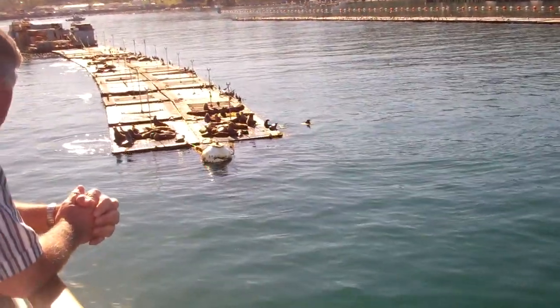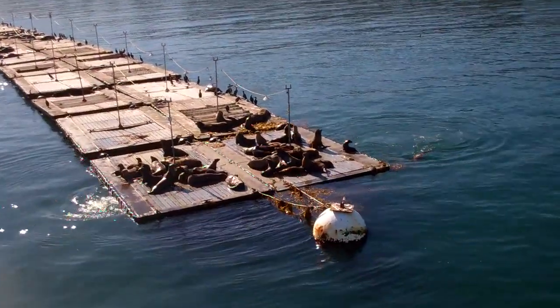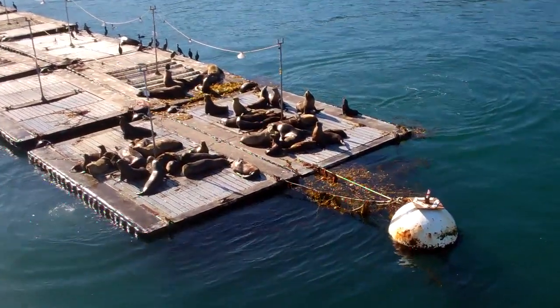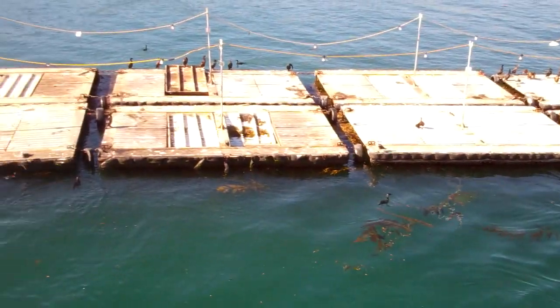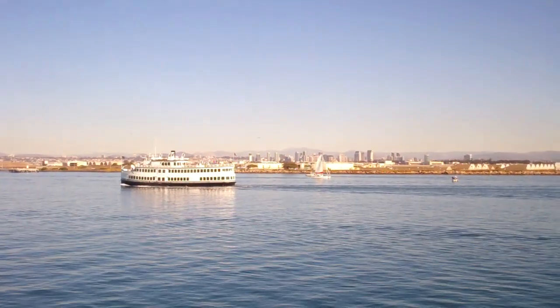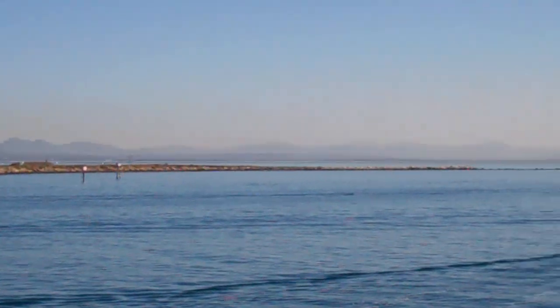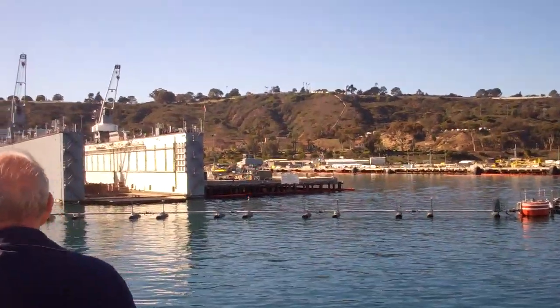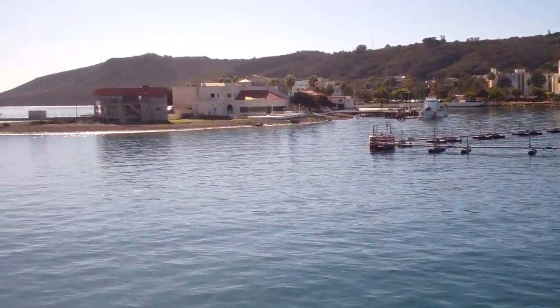Sea lions have tiny little ear flaps on the sides of their heads, while seals do not have any ear flaps. Sea lions also like to lay around on top of each other while napping — seals won't do that. The smaller all-white birds with yellow feet are called snowy egrets. The large round birds with the big bills and white heads are brown pelicans. The big grey box to the right is called Arco — she is a floating drydock. There's a bunch of brown pelicans in there.